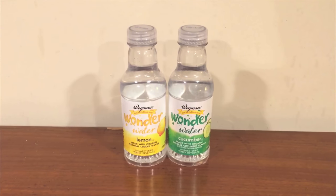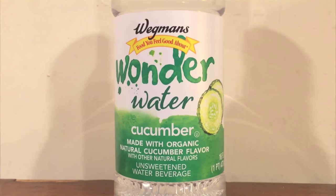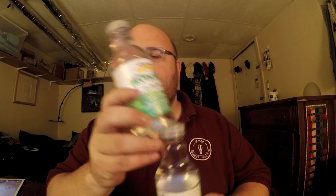Hey, what's up everybody! Here's another water comparison video. Today we're comparing two waters: first up is Wegmans Wonder Water with lemon, next up is Wegmans Wonder Water with cucumber. Both are from the store Wegmans, both are flavored waters — they're the same thing but different flavors. They call themselves an unsweetened water beverage, but because it has the word water I'm going to review it anyway. These are both a dollar and 49 cents.